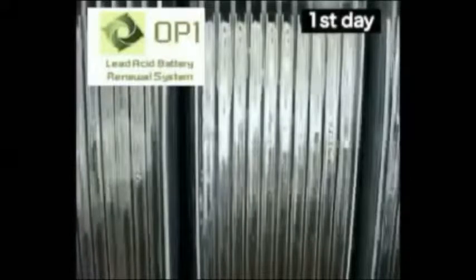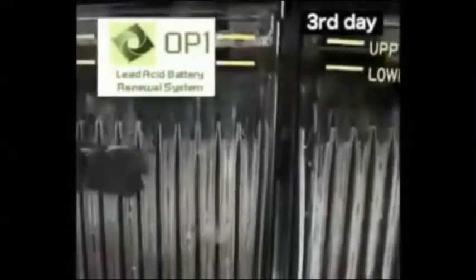Performance of lead acid batteries is decreased because crystalline lead sulfate accumulates on the electrodes. This is known as sulfation. When OP1 is injected into the electrolyte, it activates the colloid that removes this sulfation. At the same time, OP1 prevents sulfation from reforming by a process we call coating.